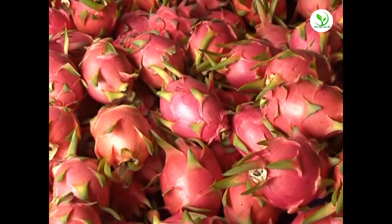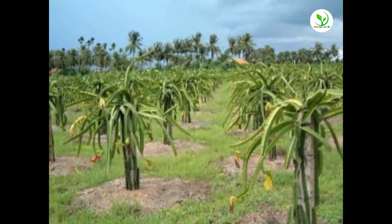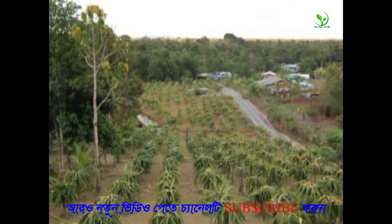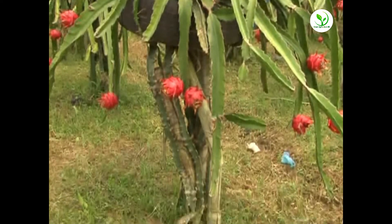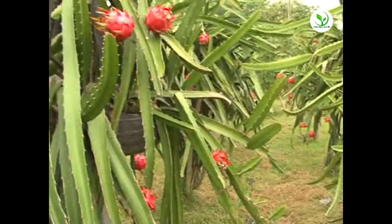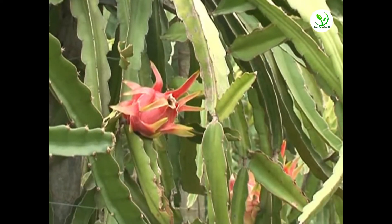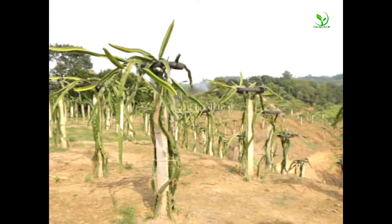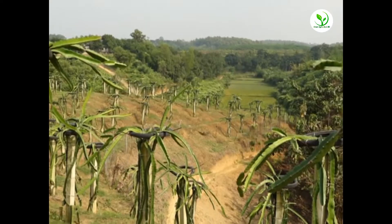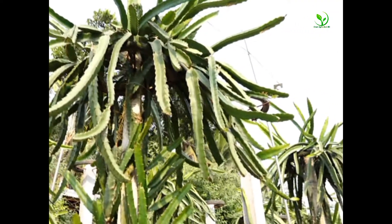Dragon fruit originally from America, is now widely cultivated in Bangladesh, America, Taiwan, Vietnam, Thailand, and the Philippines.